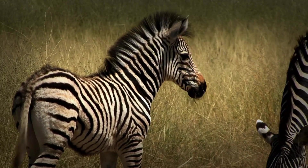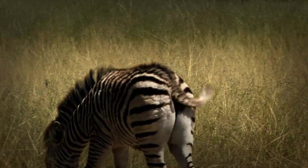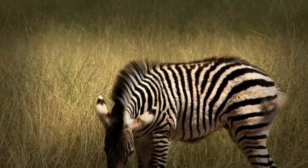What are your thoughts about these incredible animals? Let us know in the comments below. Don't forget to like this video, subscribe for more amazing wildlife stories, and share this with anyone who appreciates the wonders of the natural world. Thank you.